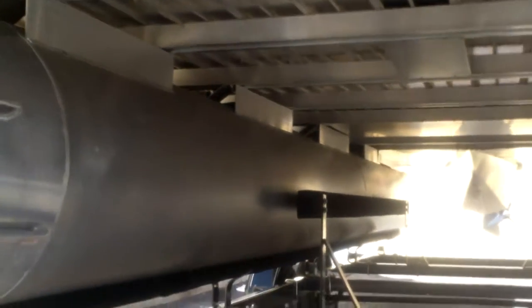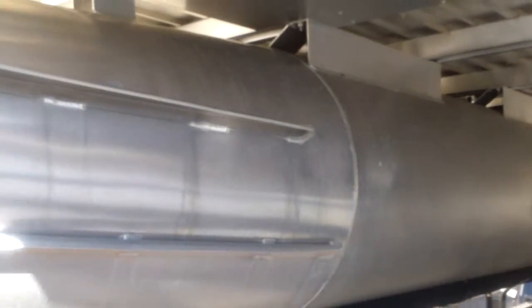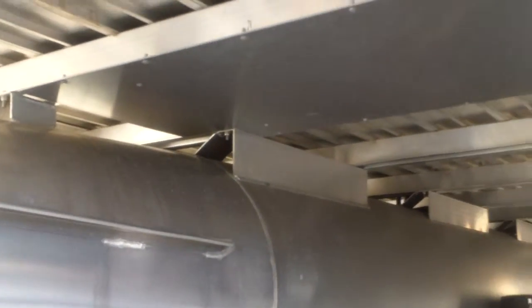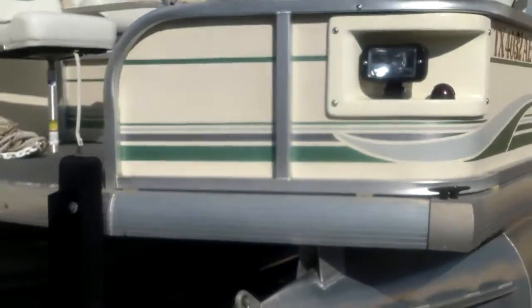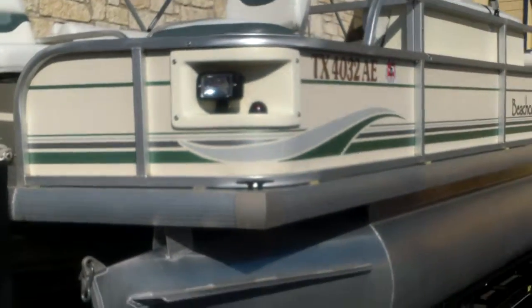You've also got your nice center guides up in the middle to help you load up. This one does have the aluminum floor — you can see all aluminum floor there. Really cool feature, a little more expensive, but you don't have to worry about any wood rot on that floor. The Beachcomber's also got docking lights up front.